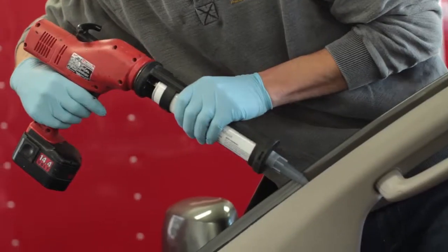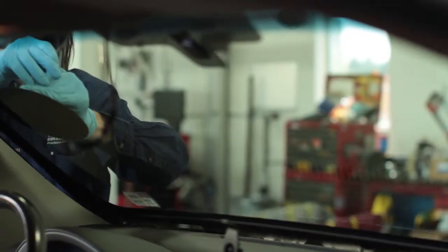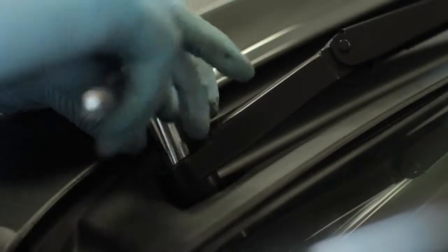We're a Glass Express, so customers can just come straight here — they don't have to contact ICBC or anything like that. The windshield is a very important portion of the structure of a car; it contributes to supporting the roof in the event of a rollover. We know structure very well with the collision aspect of things, so we understand the importance of that windshield being correctly installed.